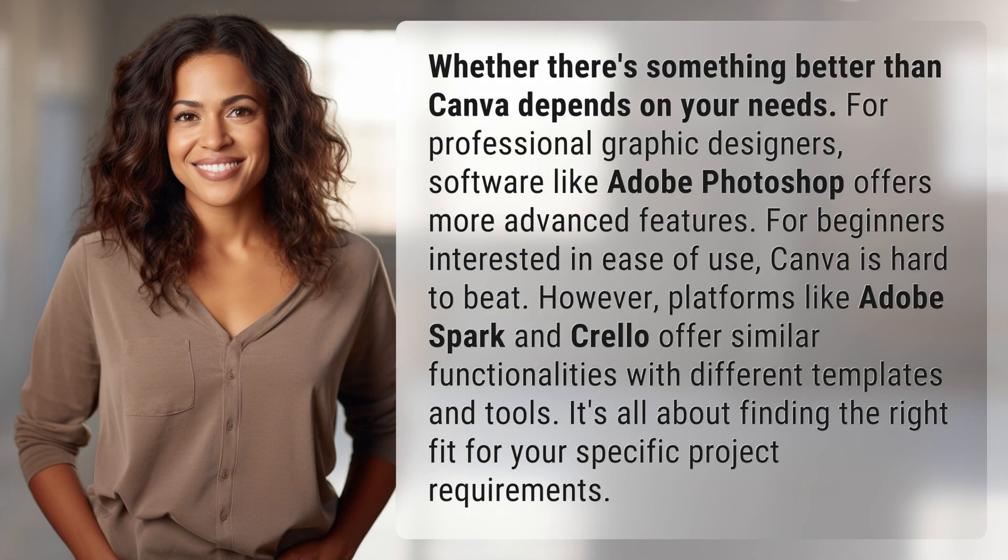Whether there's something better than Canva depends on your needs. For professional graphic designers, software like Adobe Photoshop offers more advanced features. For beginners interested in ease of use, Canva is hard to beat.